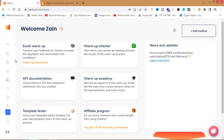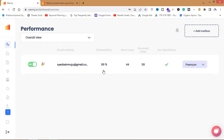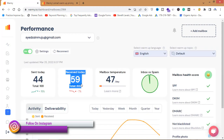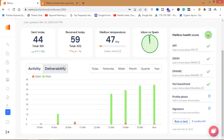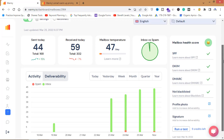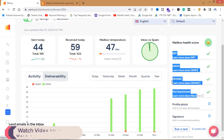Let me sign in and show you my account. Here's my email address. You can see: sent today 44, received today 59. Clicking on deliverability, I can see that I sent 43 emails today directly into the inbox, 43 emails yesterday into the inbox, and 36 emails on March 24th directly into the inbox. So this is warming up my email account.